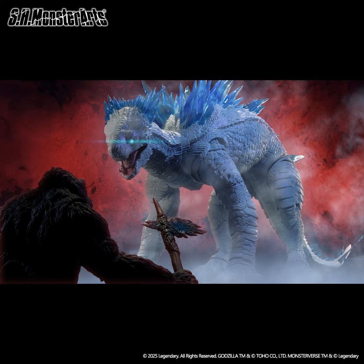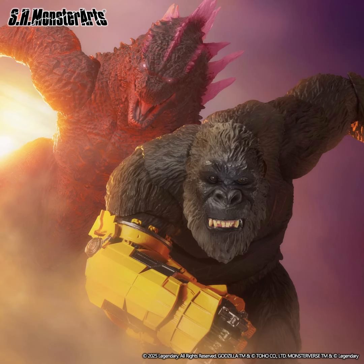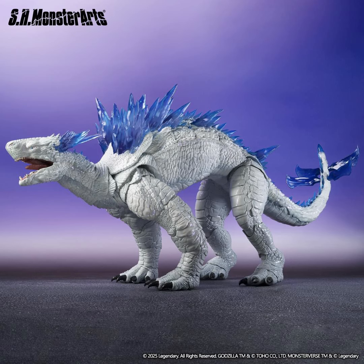That's all the official information. From what we can see in the photos, Shimo looks very impressive and a lot of our fears have been answered. Initially people thought his arms were way too thin, but now with the full images, that's no longer the case. Looking at the images, everything about Shimo appears movie accurate.